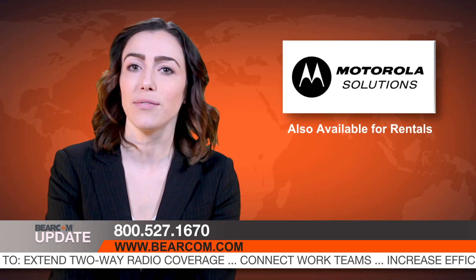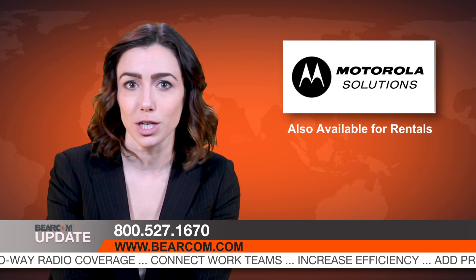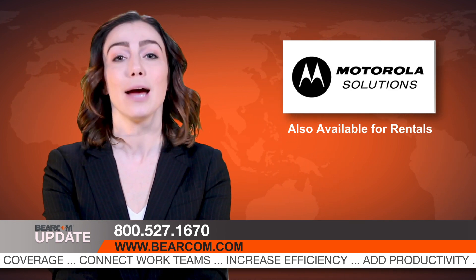Call 1-800-527-1670 or visit bearcom.com today to find out how you can fast-track nationwide coverage with the touch of a button. For Bearcom News, I'm Jill Oliver.